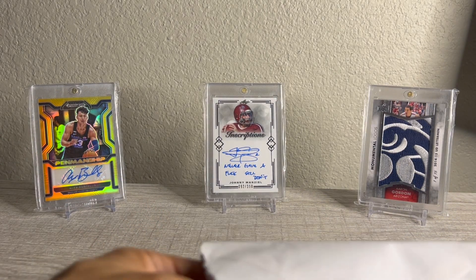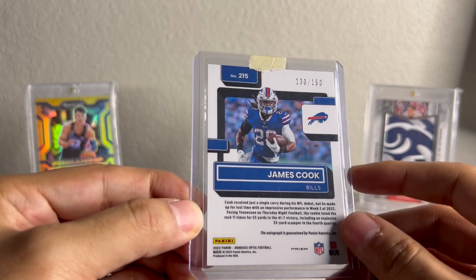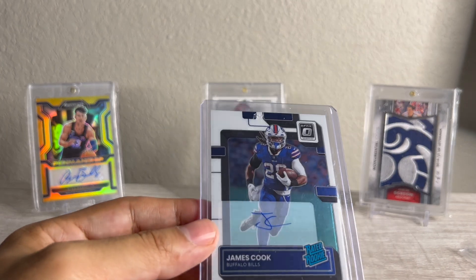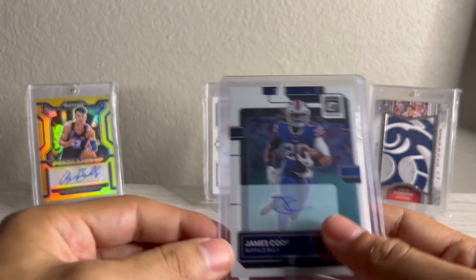And then the last one here — James Cook Optic Auto. So I had the Damian Harris earlier. You wouldn't know this is numbered or anything, but numbered to 150. I think I paid about $15 to $17 on it. Just a numbered Optic auto. I've been buying Optic more than Prism for prospecting purposes, so I was very pleased with this — just a cheap little pickup. I think it could be a $30 card come season time.